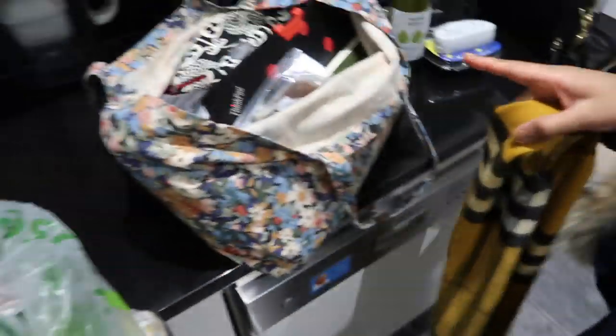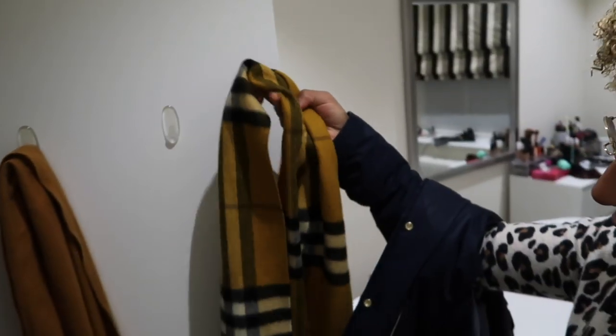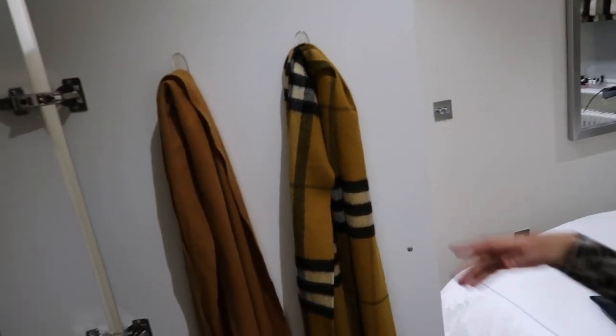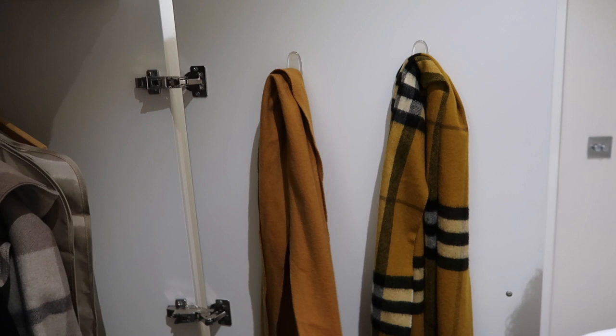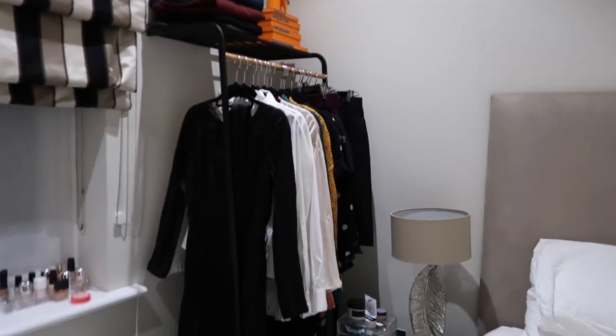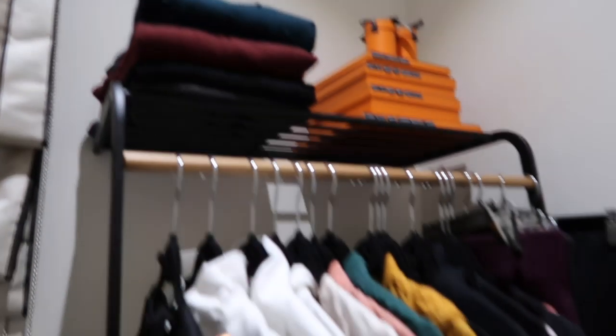I just got back from work and did some errands. So this is my room and this is where I hang my scarves — I just use these command hooks. In my capsule I have this one and this one; this was my first Burberry scarf. Then we get to this corner, which is where my daily capsule is.